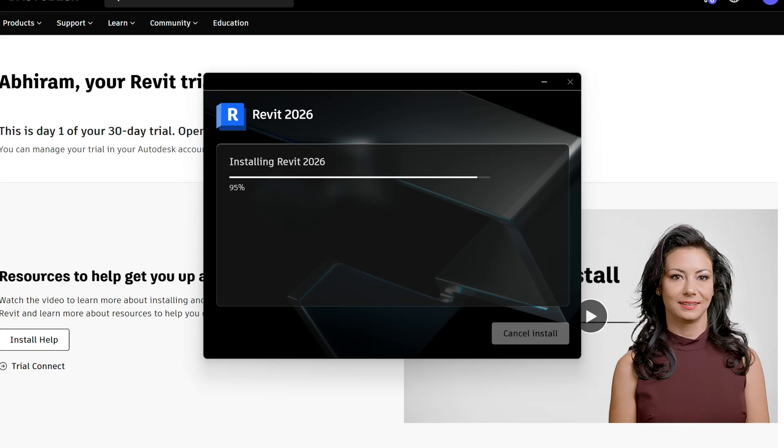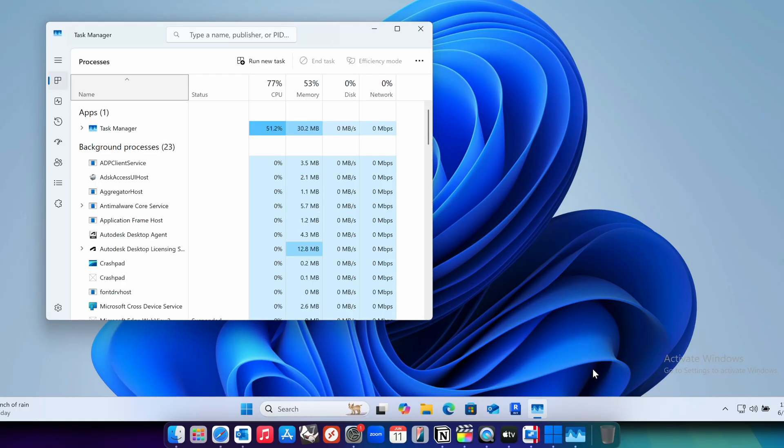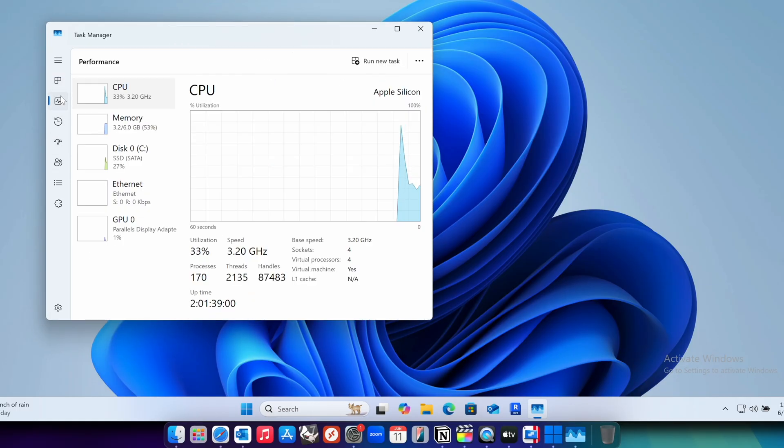Installing Revit was absolute trauma. It froze around 97% and even getting to that 97% was a huge task — it crashed a lot of times. How I got past 97% was basically by waiting. Go to Task Manager and make sure your CPU or memory is still running; if it's at zero, the installer crashed and you need to close it and restart. I kept the MacBook running overnight at 97% and after seven hours it finally got installed.